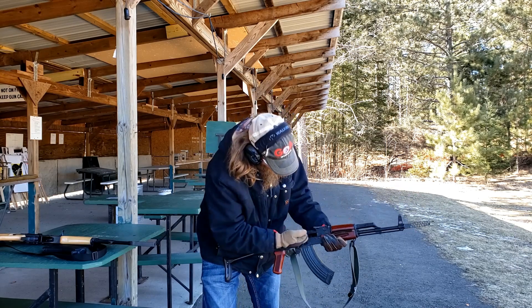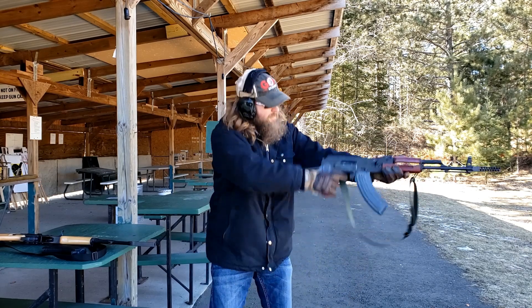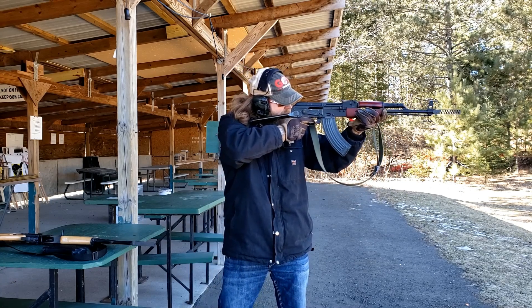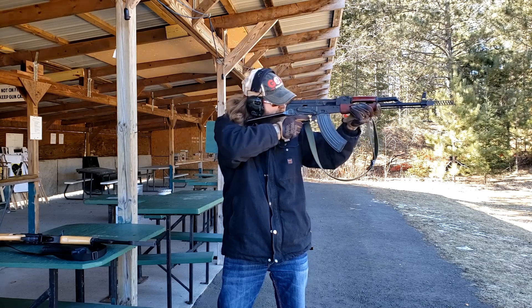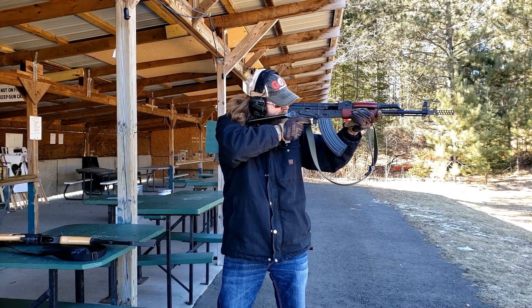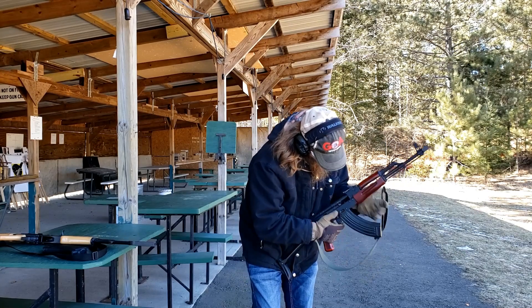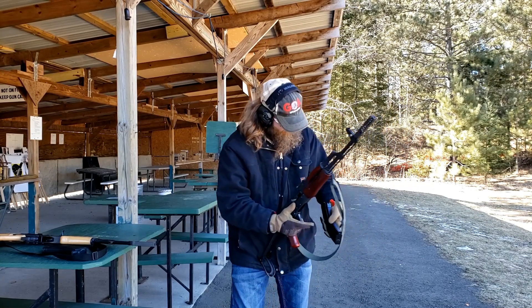We're not supposed to witness this kind of a thing out of an AK. There is a society of guys that will be coming for you. I did it again. I hope that is mag-related.